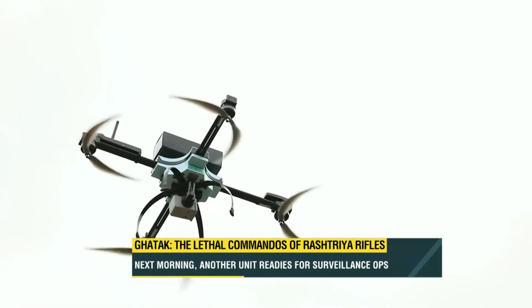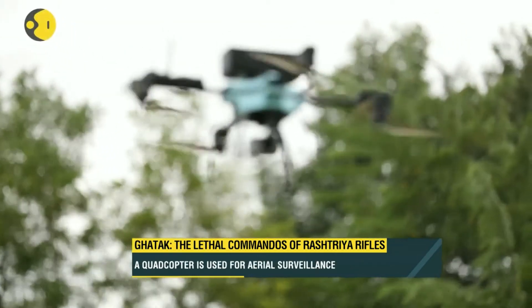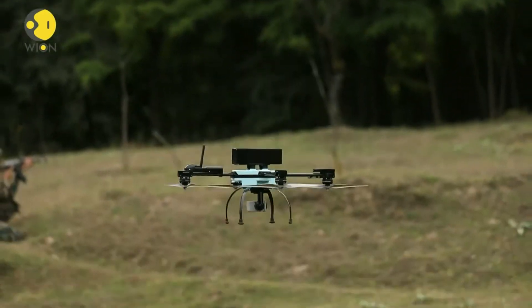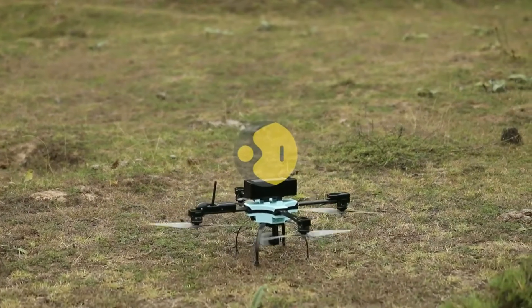Now we are going to see this quadcopter landing exactly at the spot from where it took off. Within the 5-meter radius, you can see it landing almost exactly at the same place where it was launched.